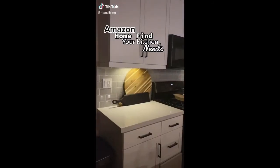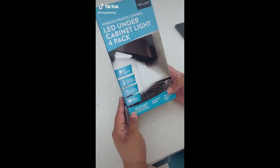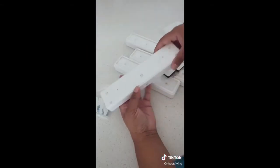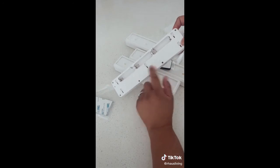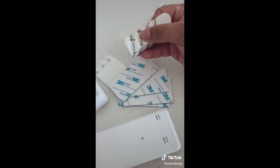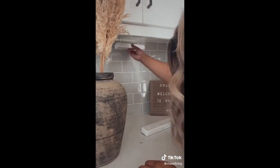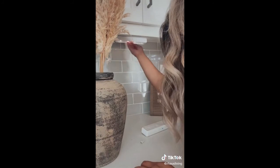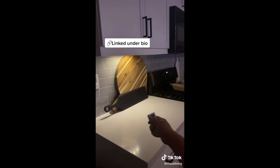An Amazon product you need for your kitchen: under-cabinet lighting made by Brilliant Evolution, available on Amazon Prime. It requires no tools and is wireless — just needs AA batteries that last up to 100 hours. It comes with double-sided tape, though I used Command strips. Installation literally takes seconds. You can tap it to turn on or use the included remote. Links are in my bio.